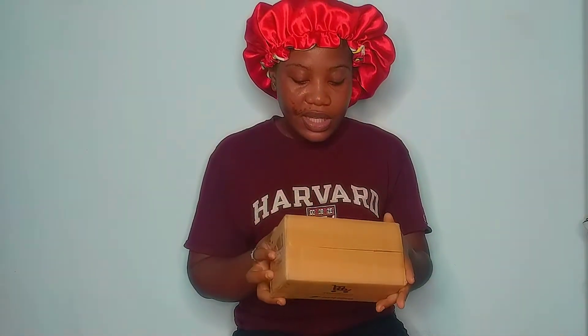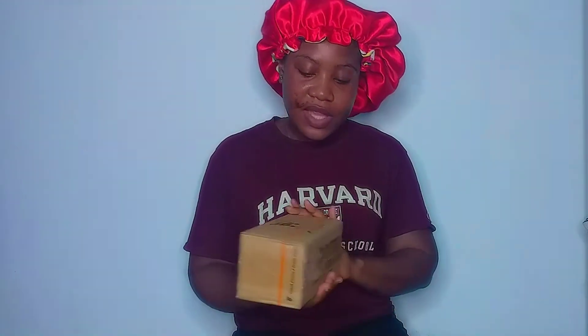Last month was June. Jumia did their 8th anniversary and I was able to get some beauty items at discounted prices, and I'm going to be unboxing them and showing you what they look like. So first off, I have this box here. Let's see what is inside.